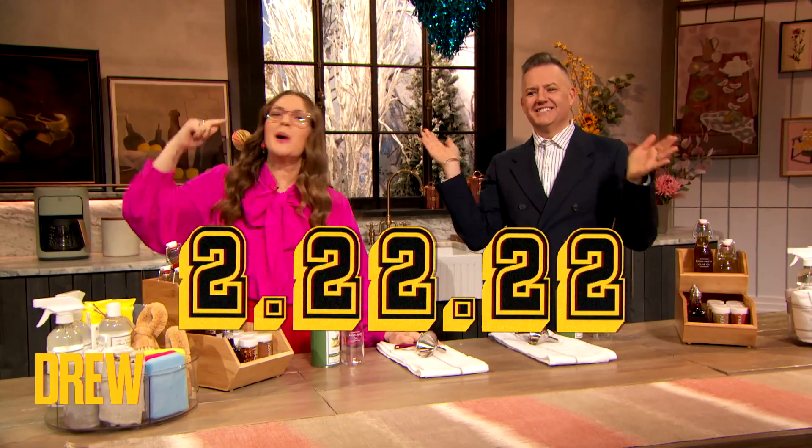Welcome back! Our studio is filled with birthday boys and girls today because it's 2-22-22! Birthday girl. It's my birthday too.